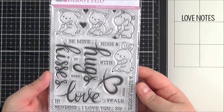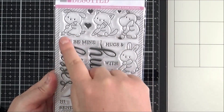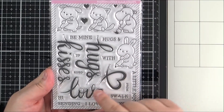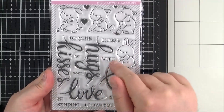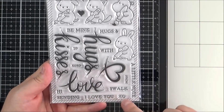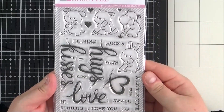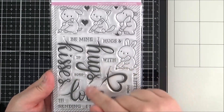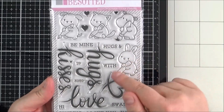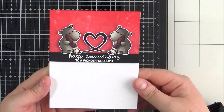Last but not least is the Love Note set — again love themed but you can definitely use it all year round. You've got cute critters: the bunny, the hippo, the cat, and the puppy, each holding a different writing implement — a pencil, a brush, a crayon, and a pen — and they can be writing the sentiments in a lovely brush lettering font: Hugs, Kisses, Love, and a heart. The accompanying sentiments read: Be Mine, Hugs, With, To, XOXO, Hi, Sending, I Love You, XO, SWALK, A Little Note, and From, plus separate hearts you can mix and match. Stephanie and Jenny made a card with art supplies and the bunny with the pencil, which was a really great idea — so you can definitely use these all year round.